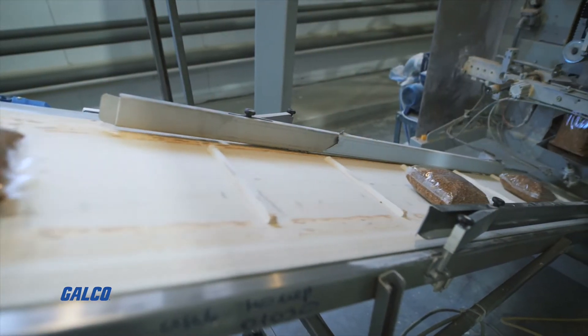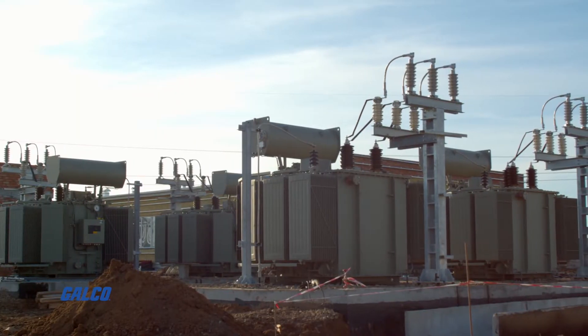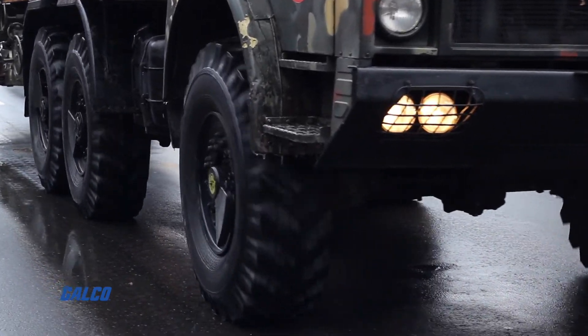Ideal for usage in material handling, farming equipment, outdoor power equipment, construction equipment, and utility vehicles.